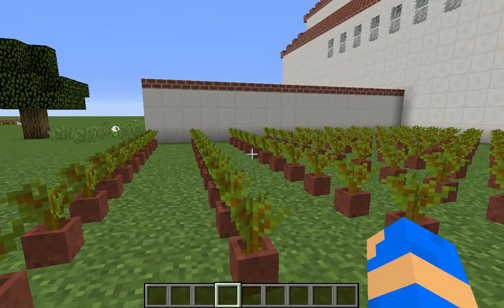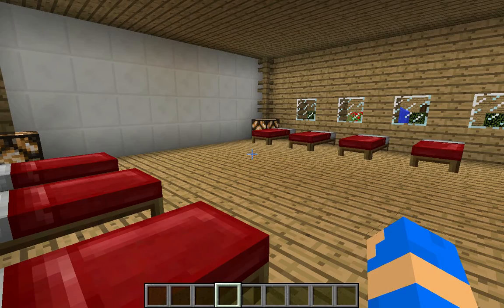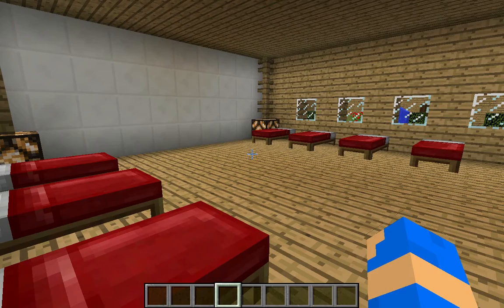This is the vineyards. This is where they would grow grapes and then make it into wine. This is where the Indians would sleep. Back then, they had 8,536 Indians that lived here.